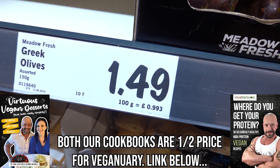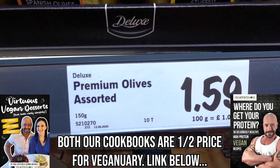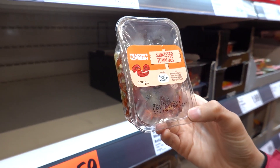Trio of olives, if that's your thing, £1.49. Premium olives. Sun-kissed tomatoes - it's like sun-dried but fancier.